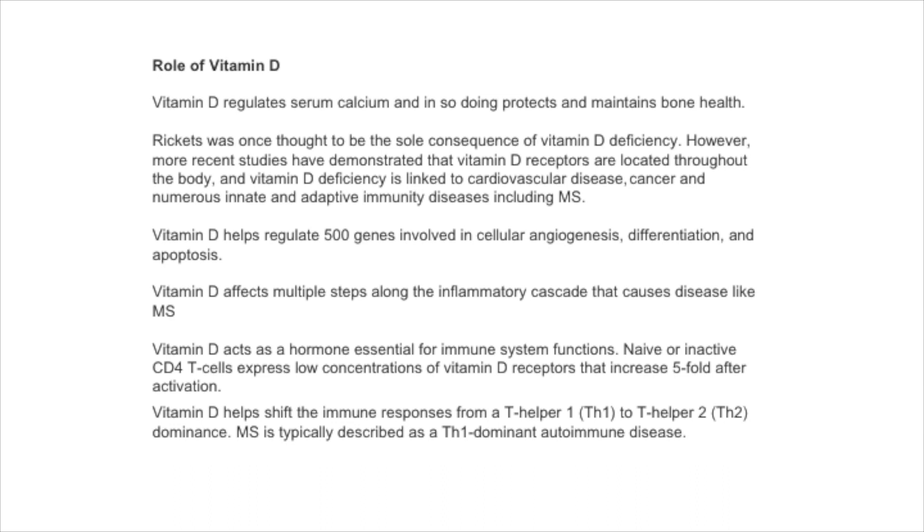So what does vitamin D do? It regulates calcium and in so doing protects and maintains bone health. Rickets was once thought to be the sole consequence of vitamin D deficiency, but we now recognise that receptors for vitamin D are found throughout the body. It is now increasingly known to be important in cardiovascular disease, autoimmune diseases like MS, and many other conditions including cancer.